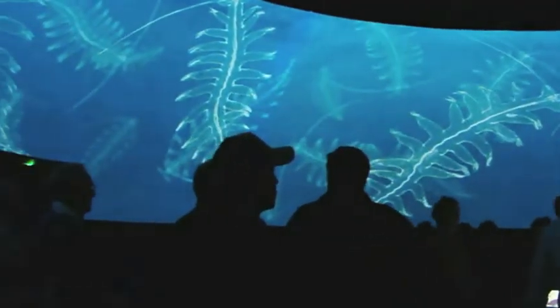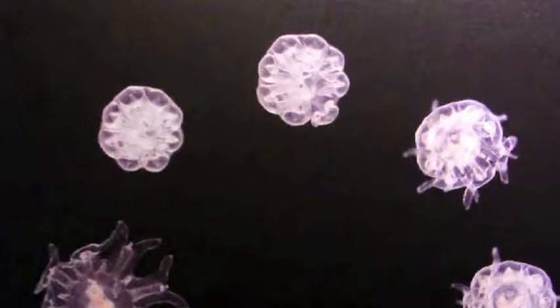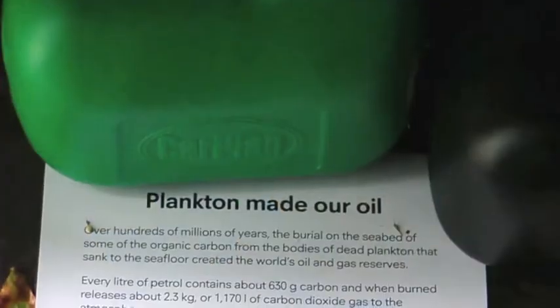We're showing the world of marine plankton, a world of life that rarely gets attention. It's very small, it's difficult to film, but it forms a major component of the Earth's ecosystem. It creates 50% of the oxygen in the air that we breathe, and the smell of the seaside.